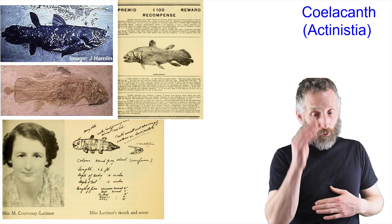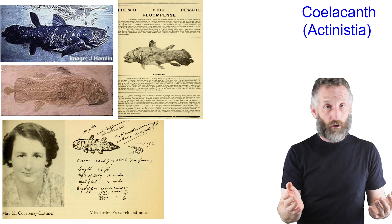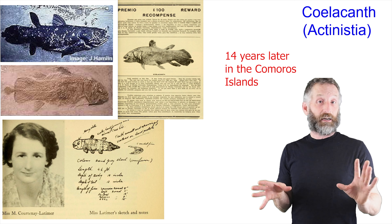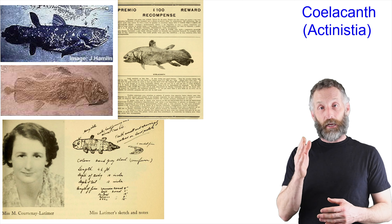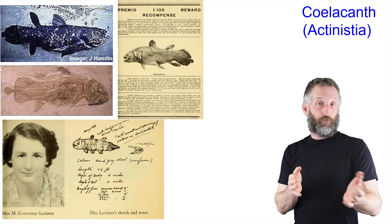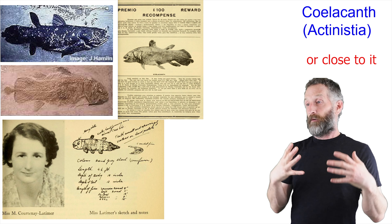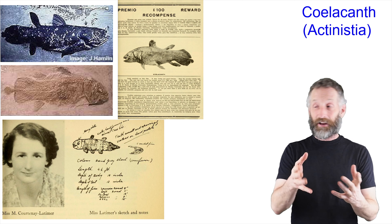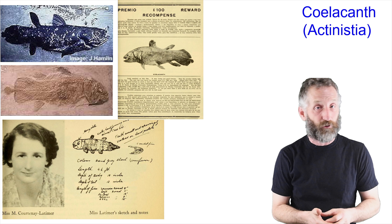A fisherman eventually caught one, a local person recognized it and saw the reward, and started telegraphing J.L.B. Smith saying they thought they had one of his "things." This was, again, around Christmas Eve. Since only one had ever been found before, Smith was freaking out. The specimen was in French territory, so he was desperate to figure out how to retrieve it before the French authorities found out.